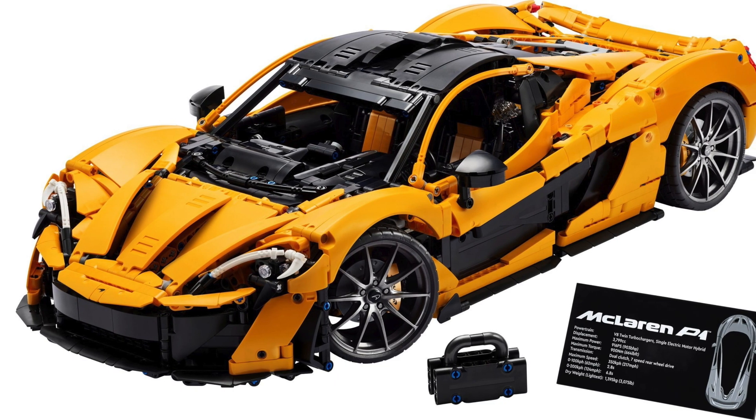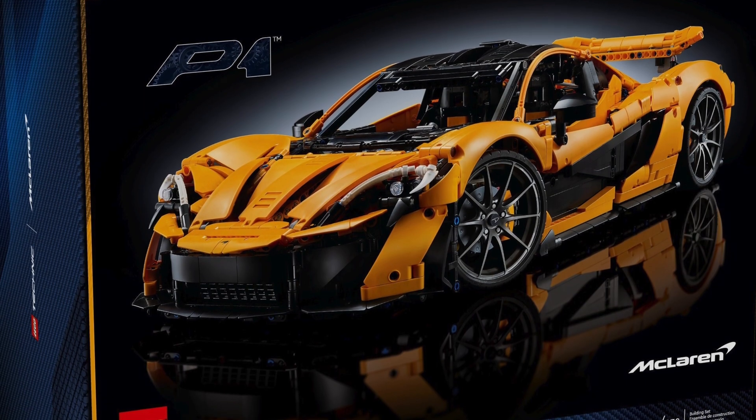The LEGO Technic McLaren P1 42172 has finally been officially revealed. I'm InbrickMe and I will tell you all about this legendary supercar. At first glance, it's just another Lamborghini or Bugatti.